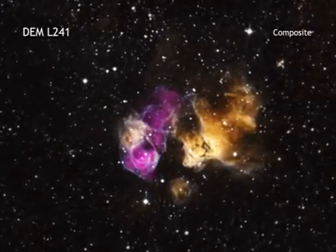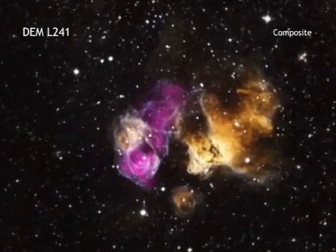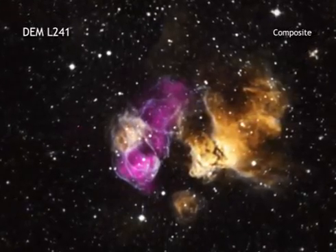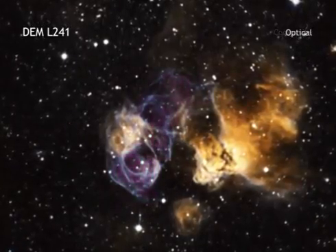This hardy star is in a stellar explosion's debris field, also called its supernova remnant, located in an H2 region called DEML241.